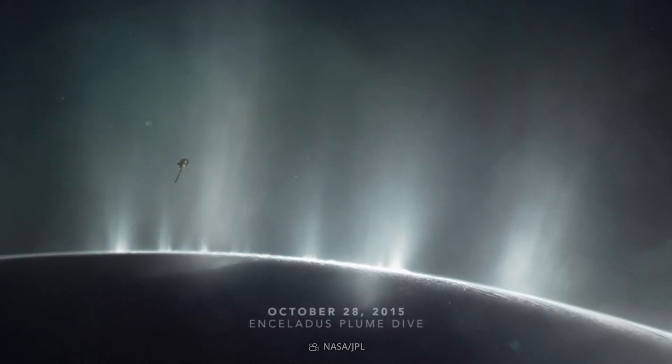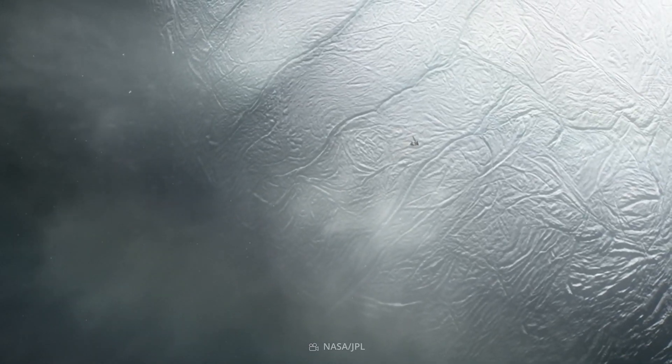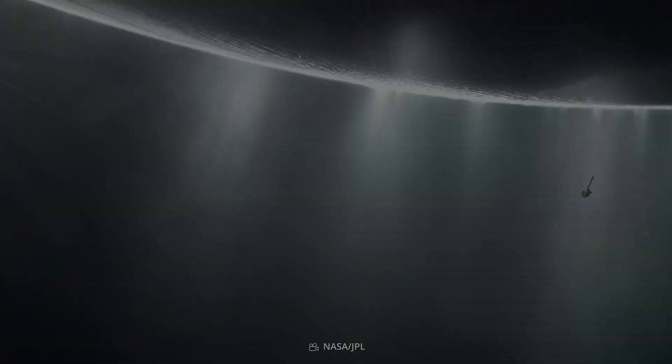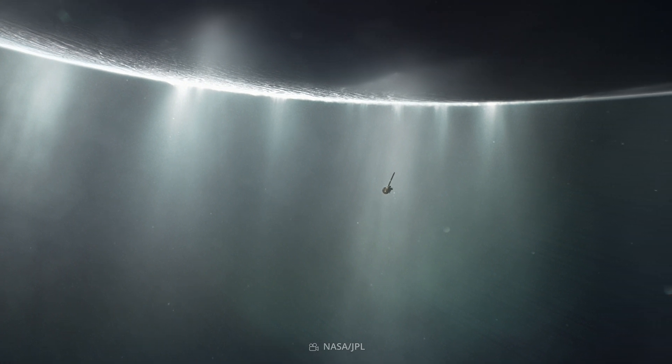Cassini revealed the dramatic truth: Enceladus is an active moon that hides a global ocean of liquid salty water beneath its crust. What's more, jets of icy particles from that ocean, laced with a brew of water and simple organic chemicals, gush out into space continuously from this fascinating ocean world.